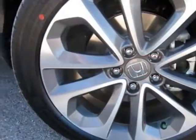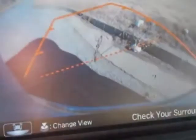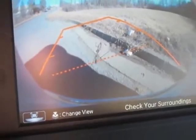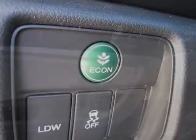This vehicle gets an estimated 21 miles per gallon in the city, and an estimated 32 on the highway. This Accord Coupe boasts a 3.5 liter engine, and has a 6-speed automatic transmission.